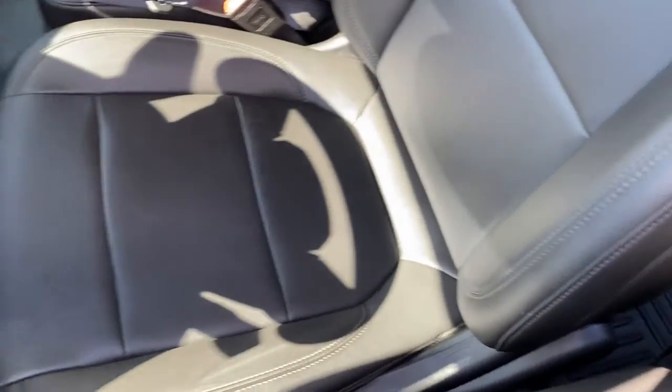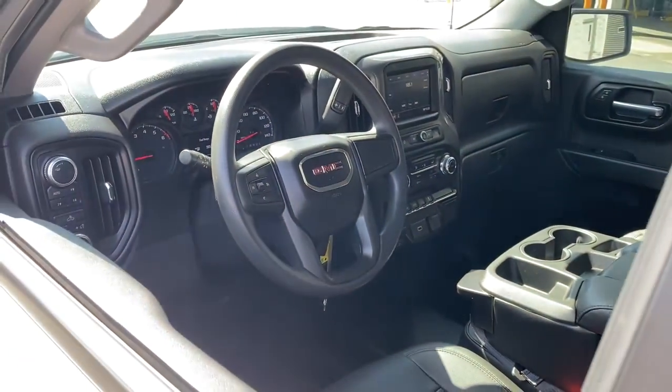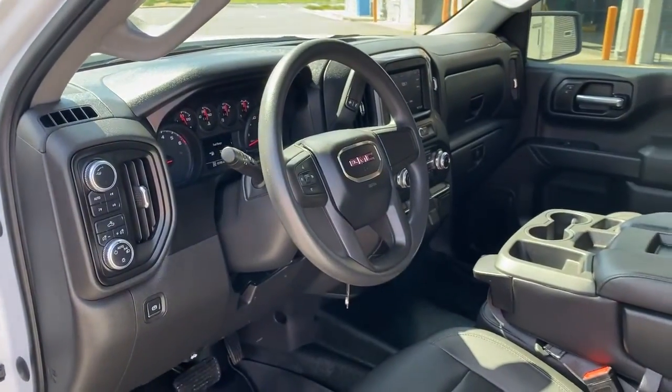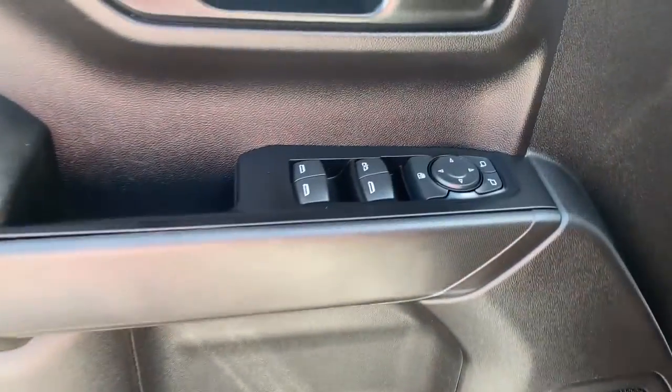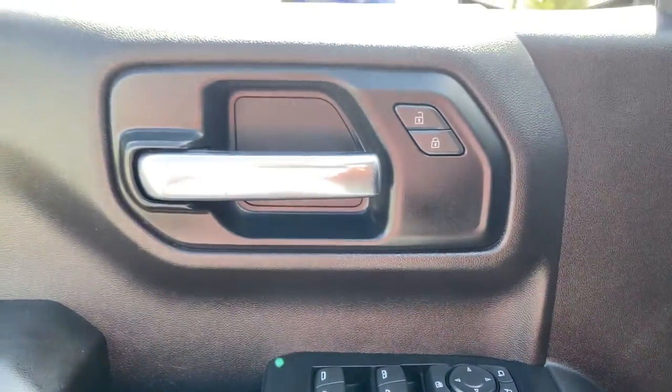Available in a wide range of powertrains, including V8 and diesel, this remarkable full-size pickup is designed to exceed your expectations. Feel confident about taking on every project in this rugged Sierra.